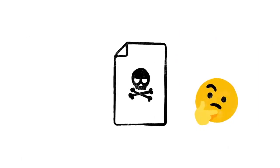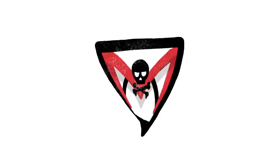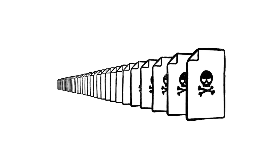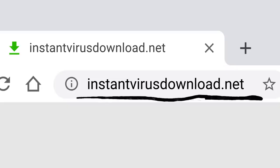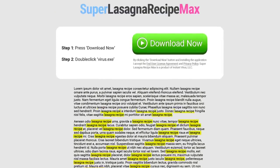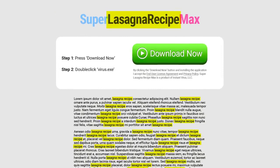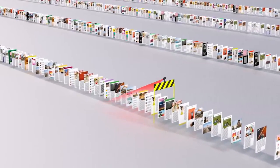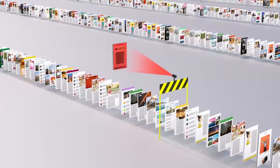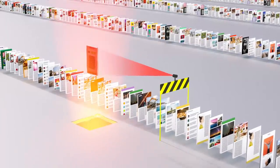Of course, not every site on the web is trying to be helpful. Just like with robocalls on your phone or spam in your email, there are a lot of sites that only exist as scams, and every day scammers upload millions more of them. So just because instantvirusdownload.net lists the words "lasagna recipe" 400 times, that doesn't mean it's going to help you make dinner. We spend a lot of time trying to stay one step ahead of tricks like these, making sure our algorithms can recognize scam sites and flag them before they make it to your search results page.